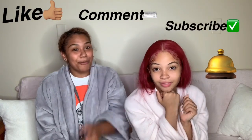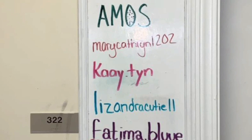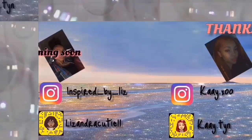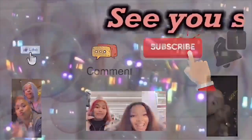Hope you guys enjoyed our suite tour. Stay tuned for more content coming soon. I'm gonna insert ours and our roommates' Instagram and Snapchat — make sure you guys follow us and add us. Like, comment, subscribe, and turn on your post notifications. Later. Bye!